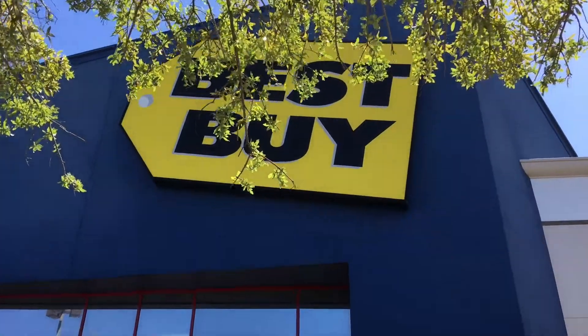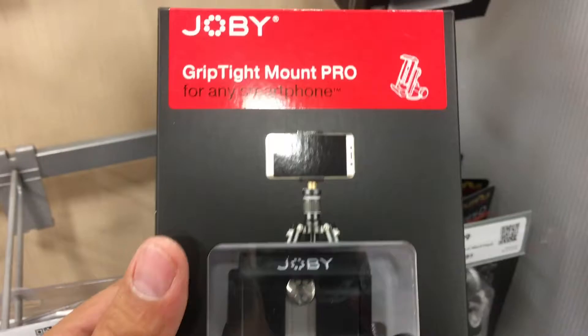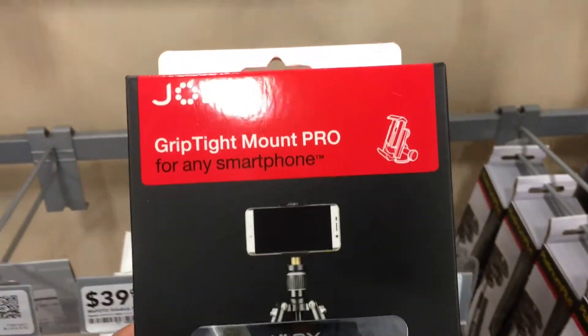Hey guys, I'm gonna run to Best Buy really quick. I need to try to find an adapter for my phone to put it onto the tripod. The other one I had broke, so we're gonna go check that out. This one has a lock, which is really good, so my phone doesn't fall off.